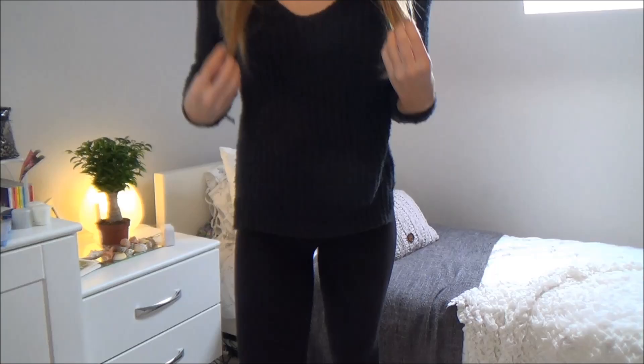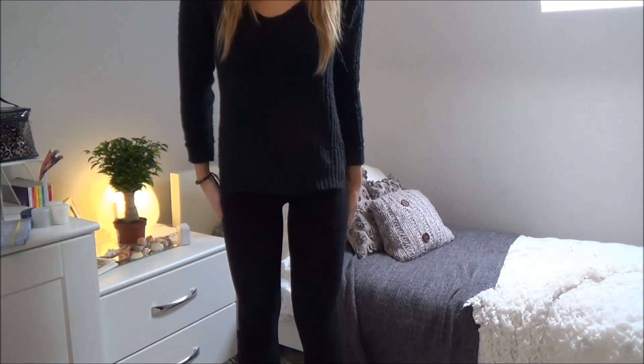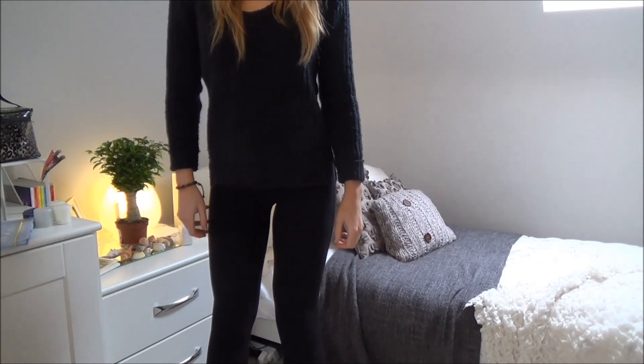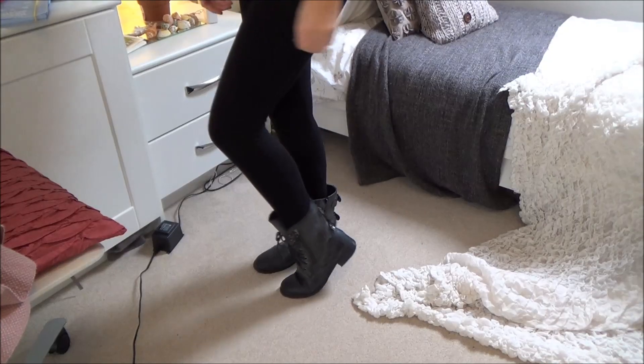For outfit number two I have two variations. Here's the first one with plain black leggings — I'm basically just wearing this black phoenix sweater and I love this. I wear this a lot on a lazy day and I'm also wearing it with some military boots, which is so comfy and great for this season.